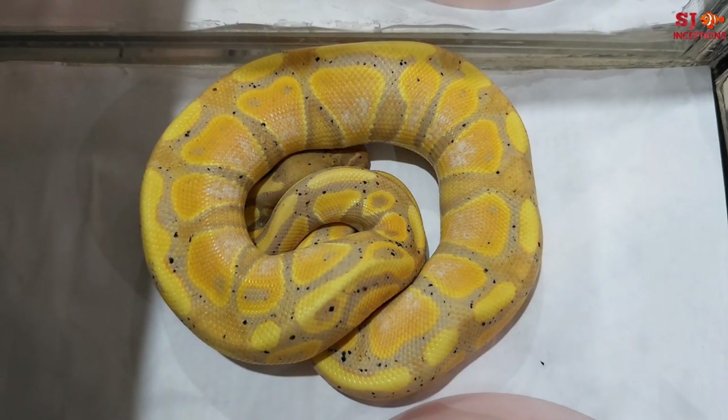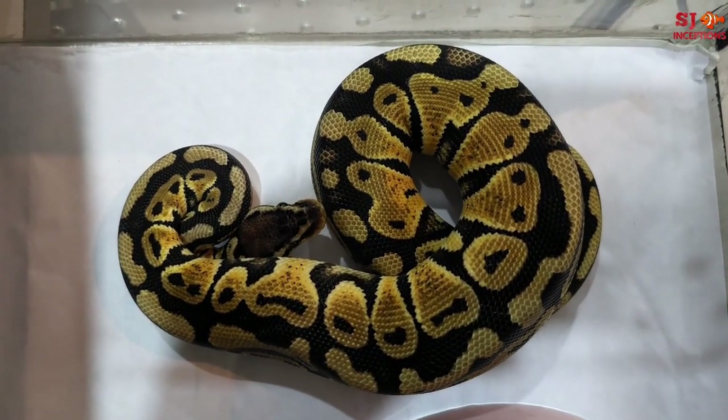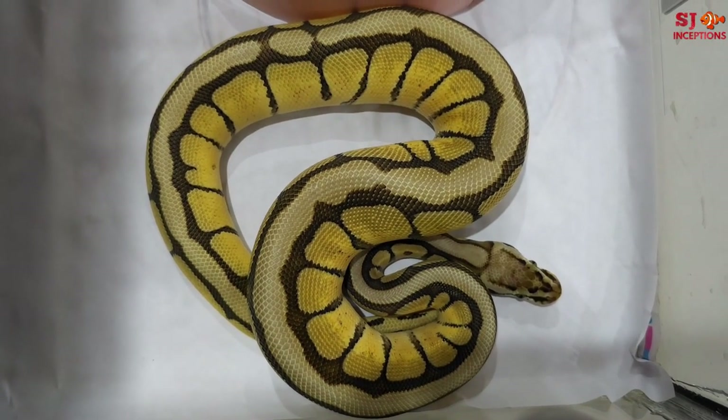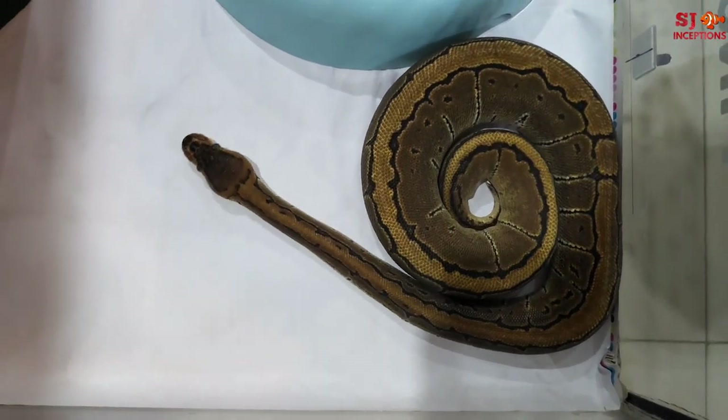I hope you enjoyed watching these beautiful, wonderful, and incredible ball pythons. Let me know in the comment section which ball python morph you love the most. Thank you so much for watching and have a wonderful day ahead.